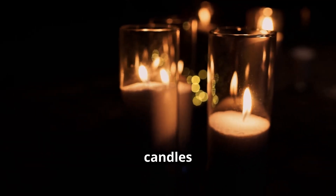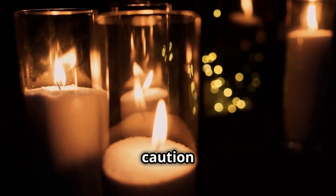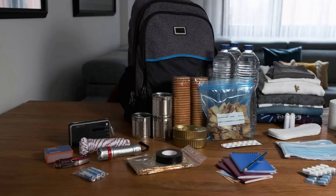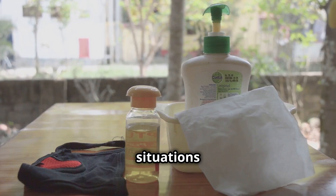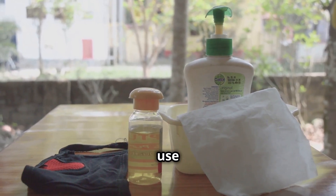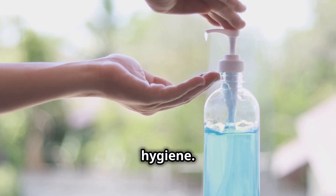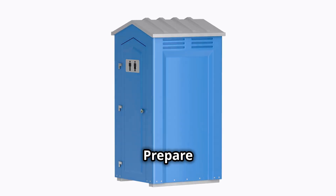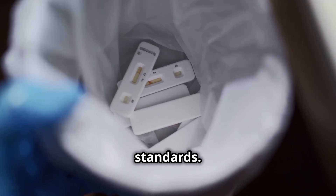Have candles and lanterns available as backup lighting options, exercising caution to prevent fire hazards. For personal hygiene, use wet wipes and alcohol-based hand sanitizers to maintain cleanliness in situations where water usage is limited. Prepare portable toilet kits or sanitary bags to manage waste effectively and uphold hygiene standards.